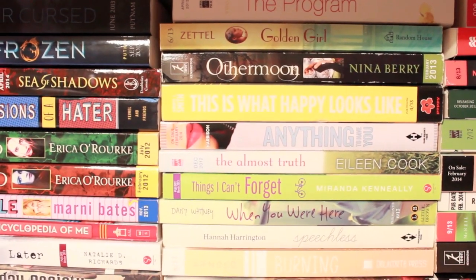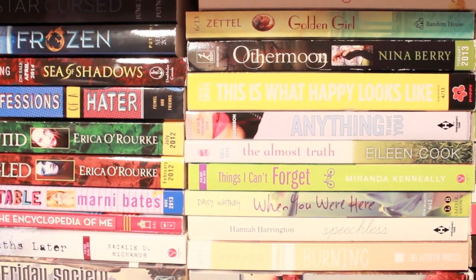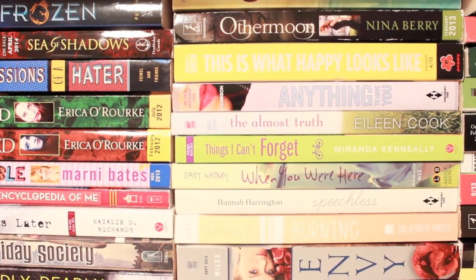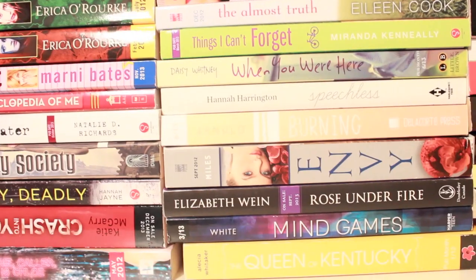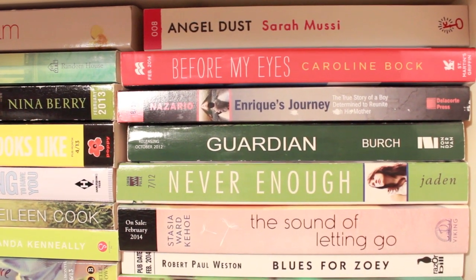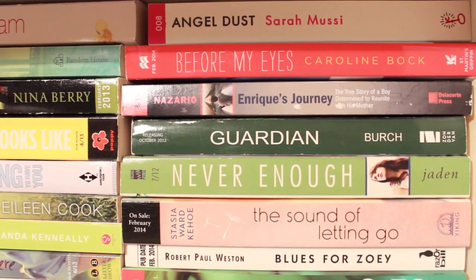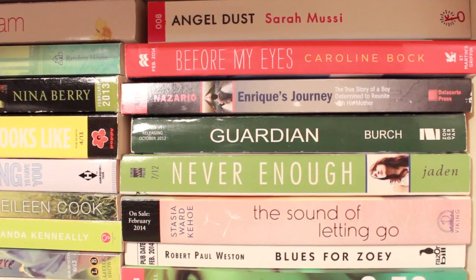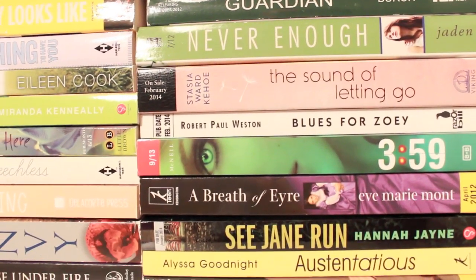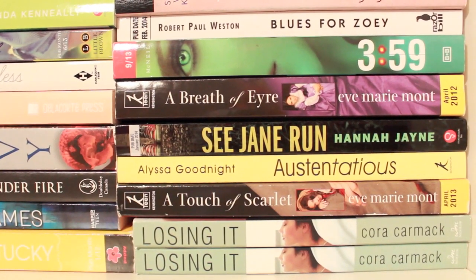A Third Moon by Nina Berry, This Is What Happy Looks Like, Anything to Have You, The Almost Truth by Aileen Cook, Things I Can't Forget, When You Are Here, Speechless, Burning, Envy, Rose Under Fire by Elizabeth Wein, Mind Games and The Queen of Kentucky, Angel Dust, Before My Eyes, Enrique's Journey, Guardian, Never Enough by Denise Jaden — another one of my all-time favorite contemporaries — The Sound of Letting Go, Blues for Zoe, 359, A Breath of Air, See Jane Run by Hannah Jayne, Ostentatious, A Touch of Scarlet, and two copies of Losing It by Cora Carmack.